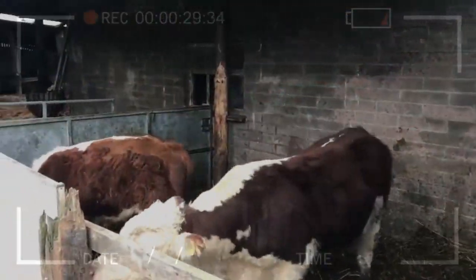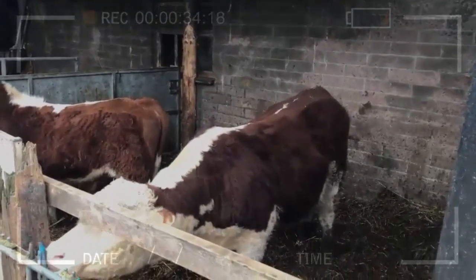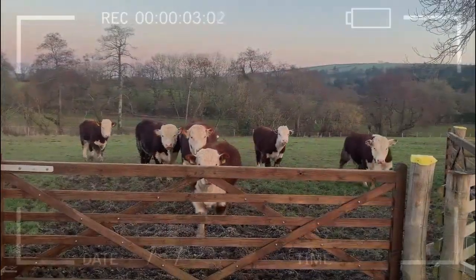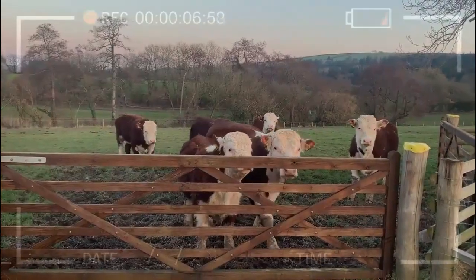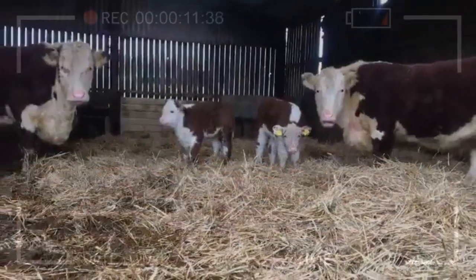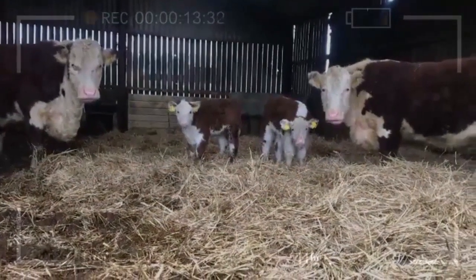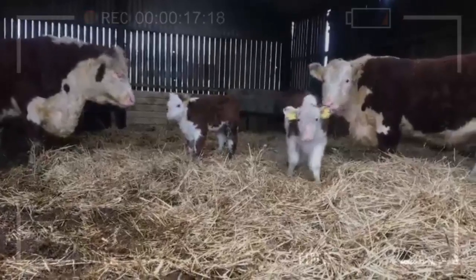The Hereford cattle breed stands out for its remarkable maternal ability, making it a popular choice for breeders worldwide. A key advantage is their mothering instinct: Hereford cows exhibit a strong mothering instinct, meaning they will care for and protect their calves diligently. This instinctive behavior is crucial for the survival of the offspring in their early stages.